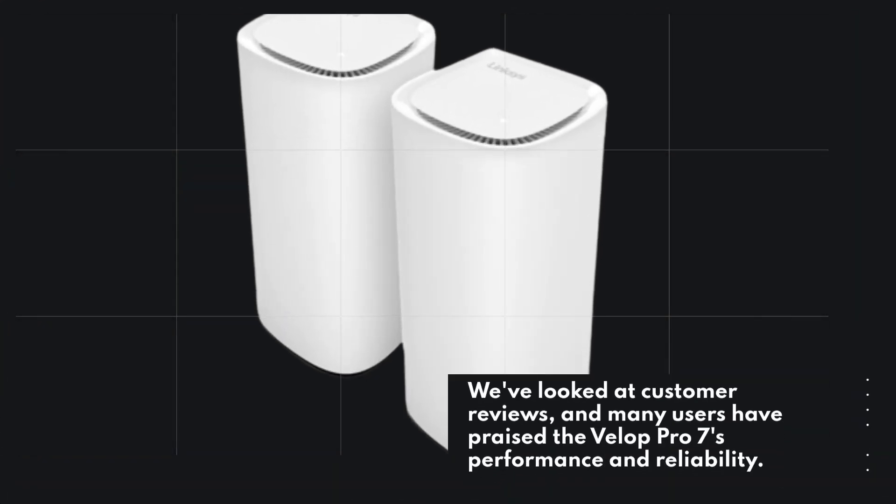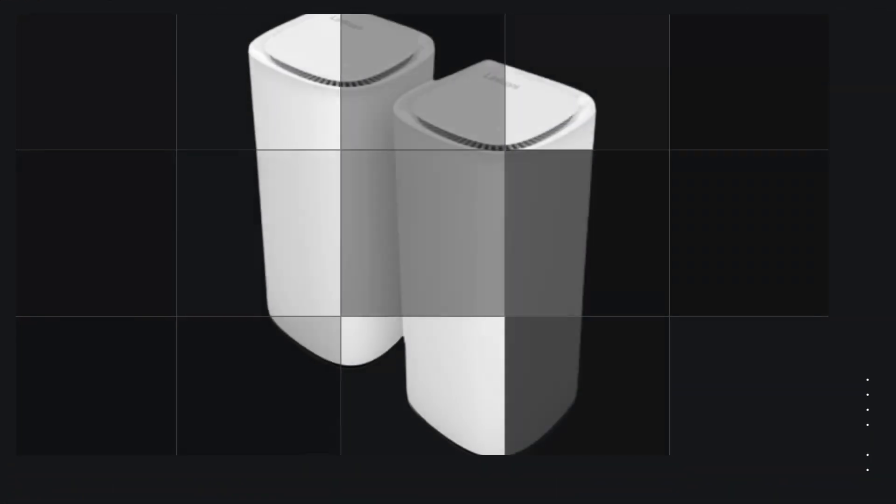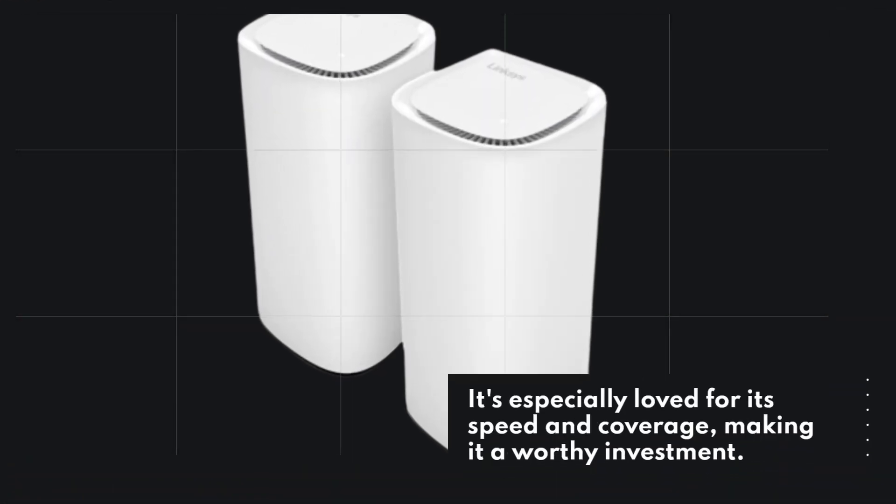We've looked at customer reviews, and many users have praised the VELIP Pro 7's performance and reliability. It's especially loved for its speed and coverage, making it a worthy investment.